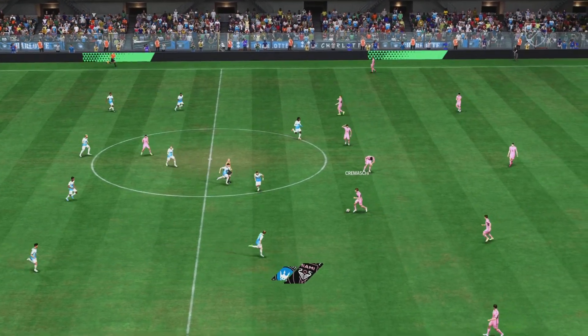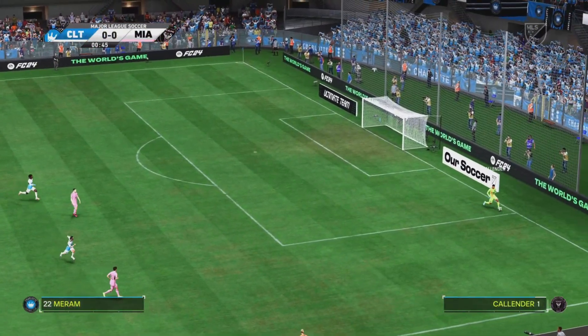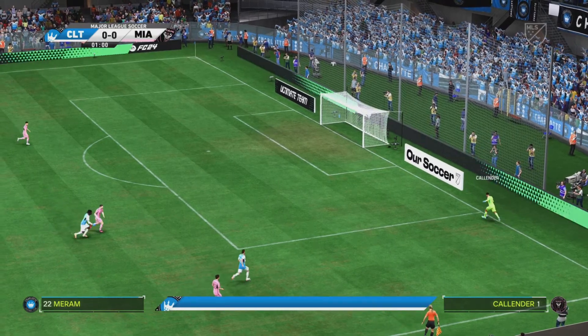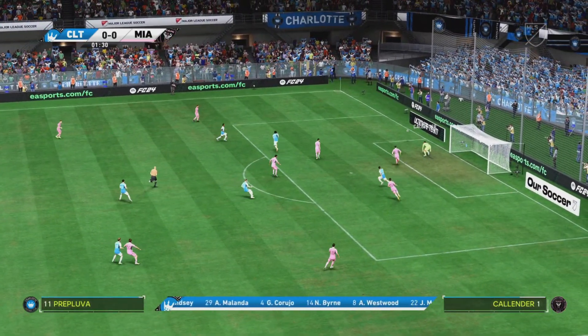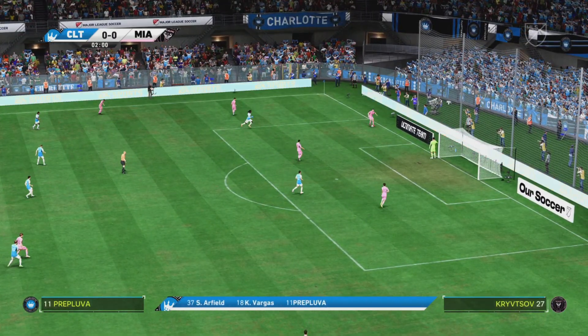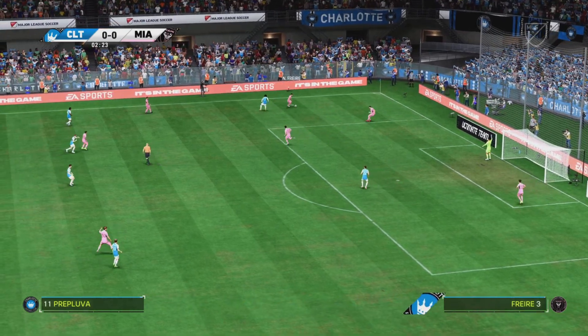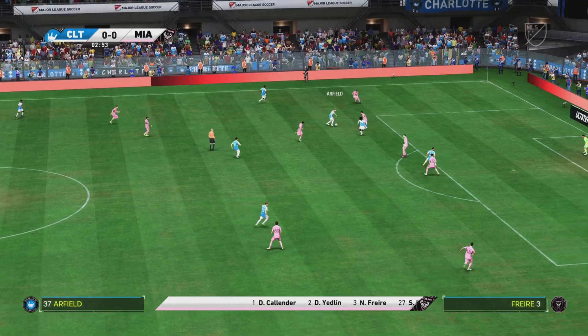And so the match is underway. This is how the hosts will begin the game today. Paul is loose. That's a vector pressure high up the pitch.